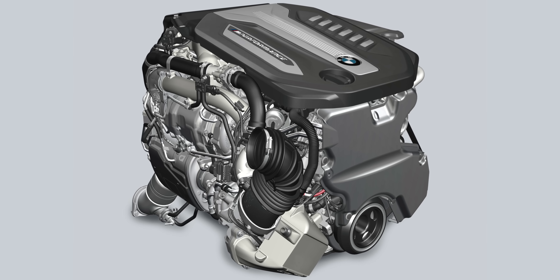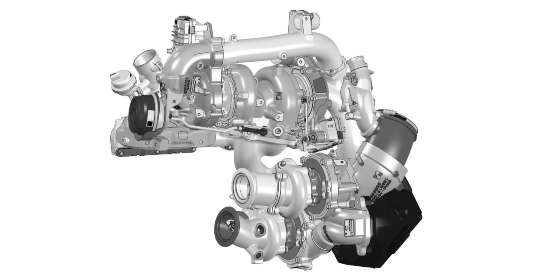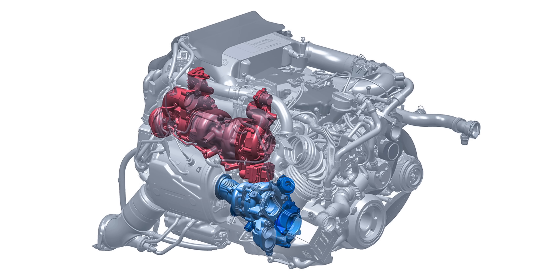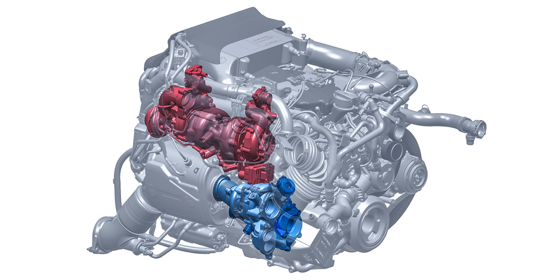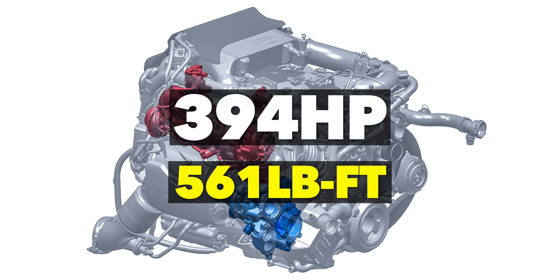Interestingly, two of the smaller turbochargers and one of the larger turbos are always active, while the second large turbo only comes into play when you really put your foot on the gas. On top of that, the two small turbos are variable geometry units to further improve throttle response. The biggest benefit of this unique quad turbo system is the power it produces — around 394 horsepower and 561 pound-feet of torque — while also delivering a whopping 41 miles per gallon. Getting both great fuel economy and great power output simultaneously is very difficult with modern diesels, so this is pretty impressive.